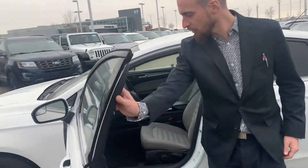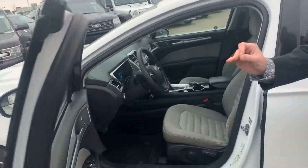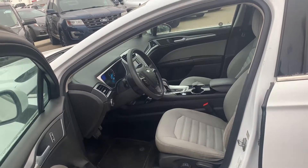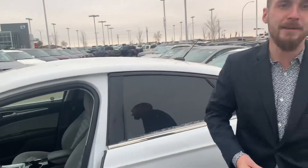Stepping on into the inside, we have all of your power appointments — windows, mirrors, locks, Bluetooth and cruise control on the steering wheel, a backup camera, CD player, and much much more.